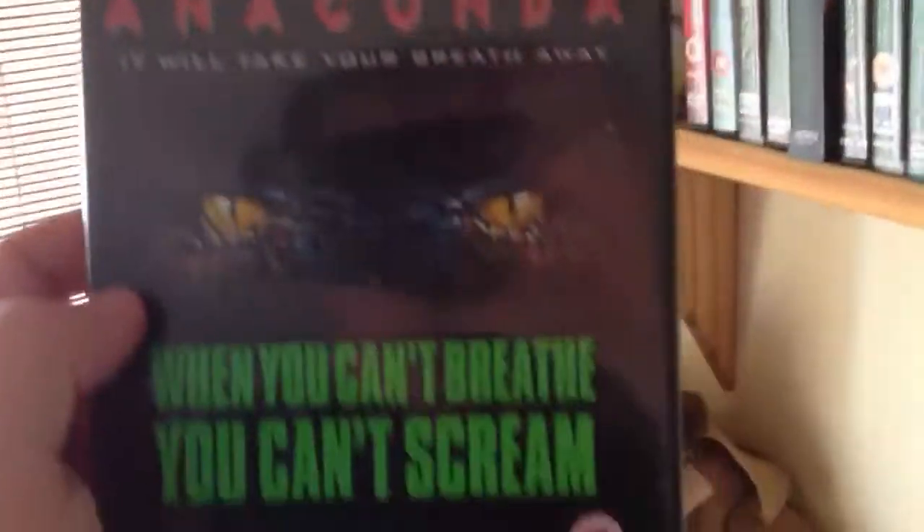Then we've got Aquarium, Redemption Label. Anaconda - used to actually quite like that, a bit of a guilty pleasure. Haven't seen it for a while. April Fool's Day - good 80s film. If you haven't seen it, it's worth seeking out. Not quite what you expect.